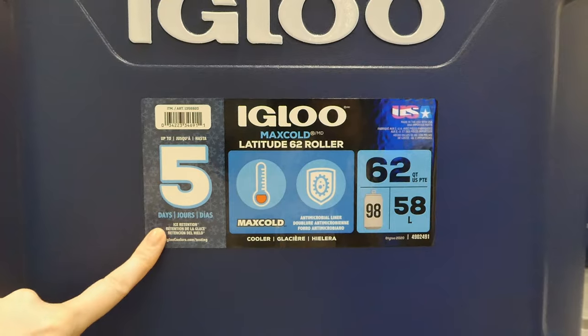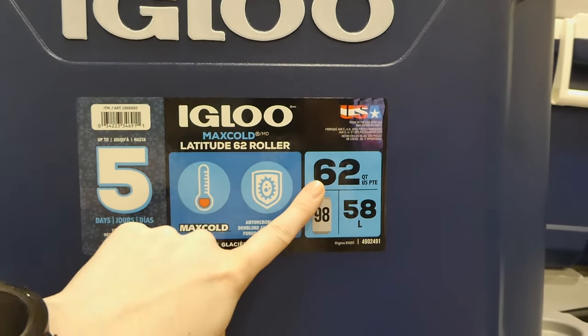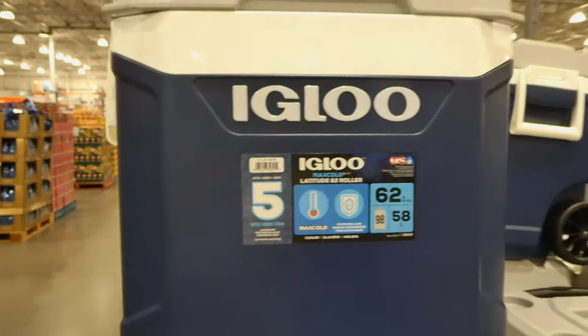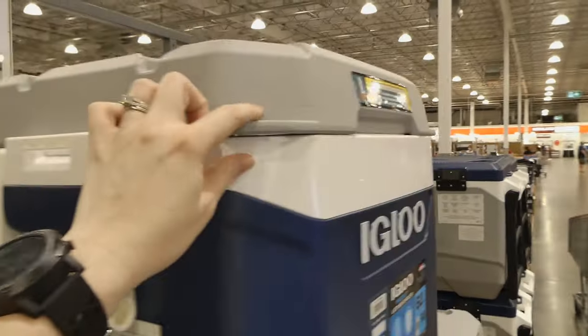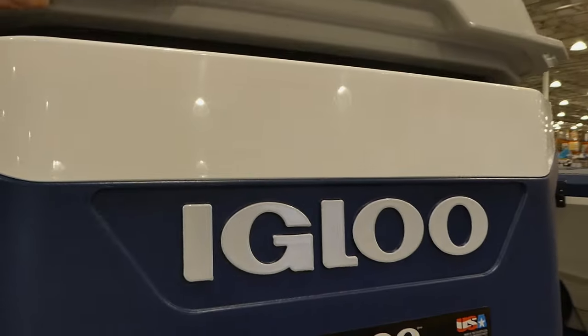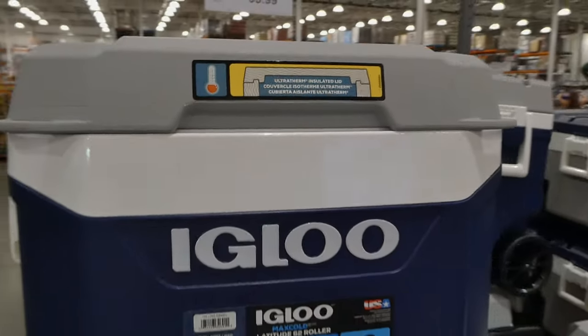This is five-day ice retention with Max Cold antimicrobial lining. It holds 62 quarts or 98 cans. You can see it's got the locking handles, though I'm not quite sure why they say that because I don't think they really lock. It does have little anchors where you can hook stuff onto. It's just like a regular one with no shelving or anything in it.